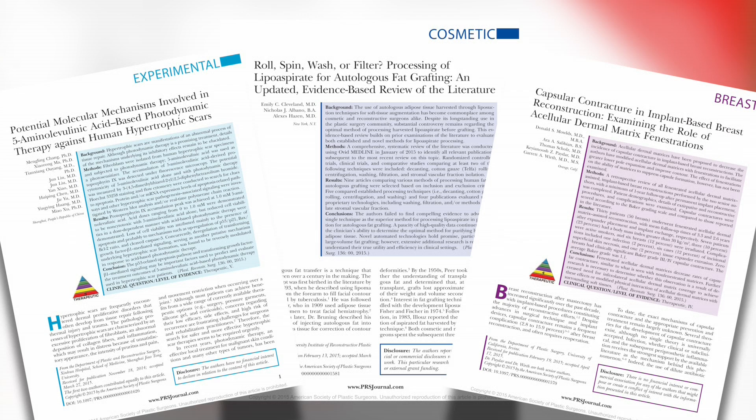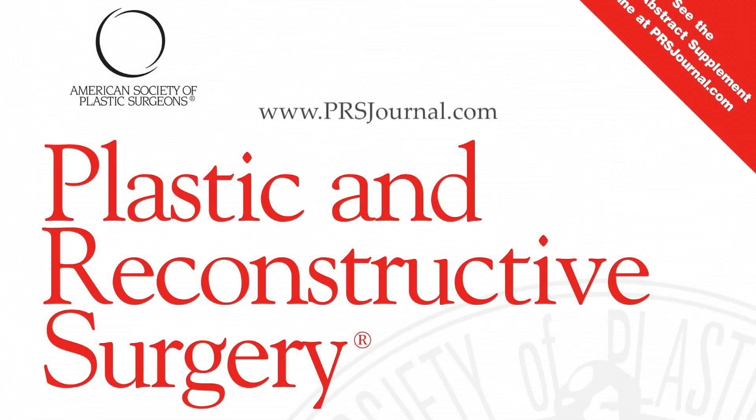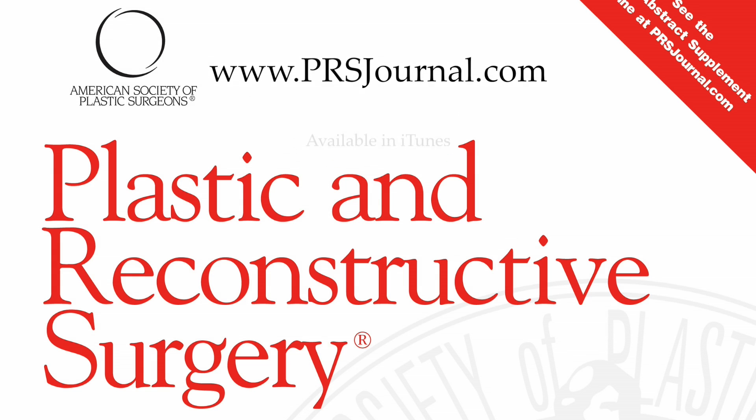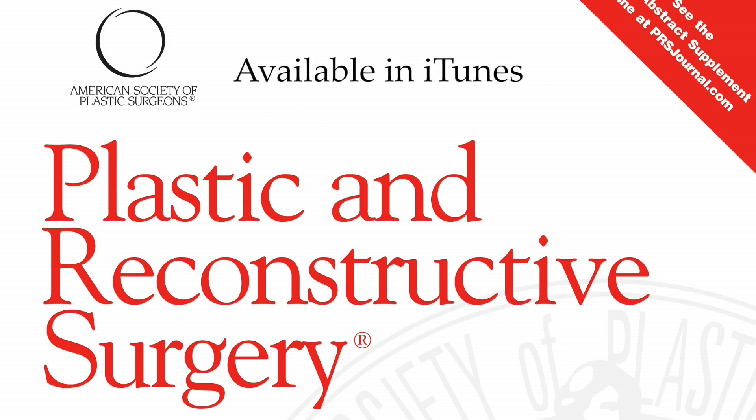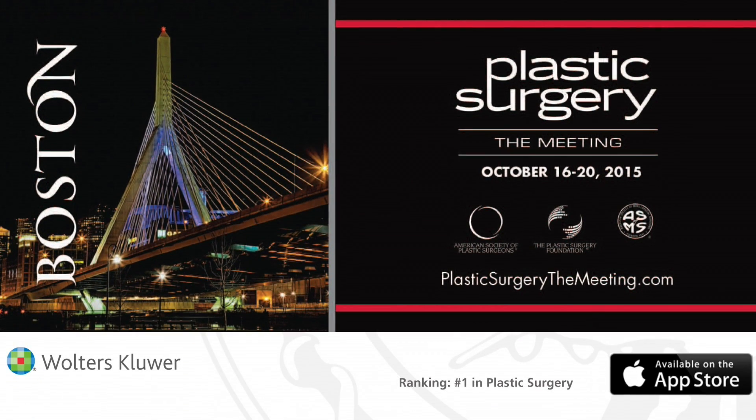As you can see from these hot topics, innovations in plastic surgery are always very important. I strongly encourage you to read PRS. Come visit us on the journal website or get the app, and we look forward to seeing you in Boston at Plastic Surgery: The Meeting. Enjoy the fall.